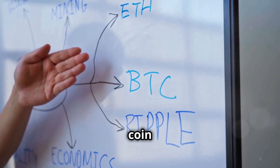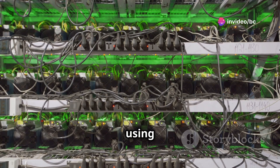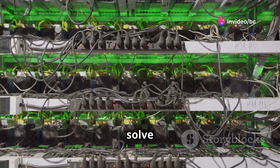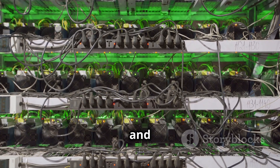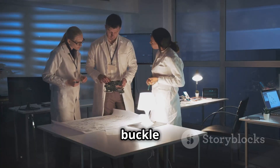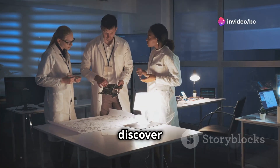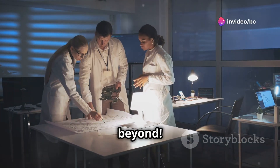Now, where does folding coin fit into all of this? Well, it's like the superhero of this digital world, using the power of your computer to help solve complex scientific problems and rewarding you with, you guessed it, folding coins. So buckle up as we explore the fascinating world of folding coin and discover how it's making a real difference in the world of science and beyond.